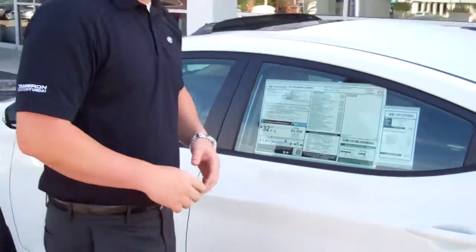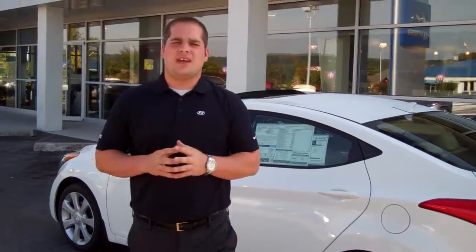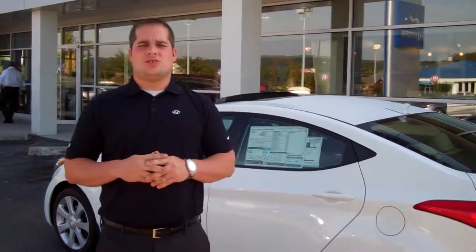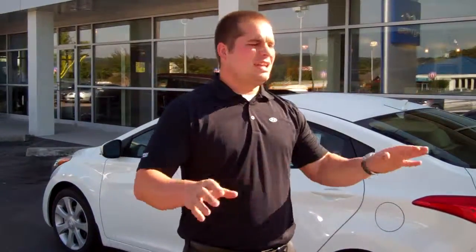On top of all that, it's going to come with America's best warranty. That's a five-year, 60,000-mile new car warranty, 10-year, 100,000-mile powertrain warranty, five years, unlimited miles, 24-hour roadside assistance. And just to thank you for doing business with us here at Tamron, we're going to double your powertrain warranty — that's 20 years, 200,000 miles on any new car you purchase here at Tamron today.